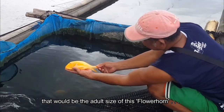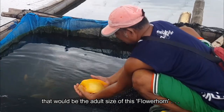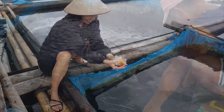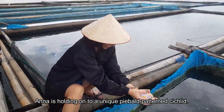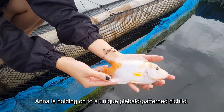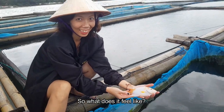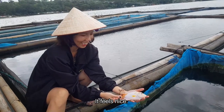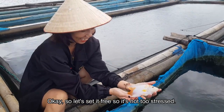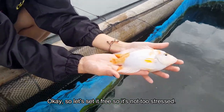Okay, and that would be the adult size of this flower horn. It's holding on — a turned cichlid. So what does it feel like? Why it's so nice. We'll set it free again, so he's not distressed.